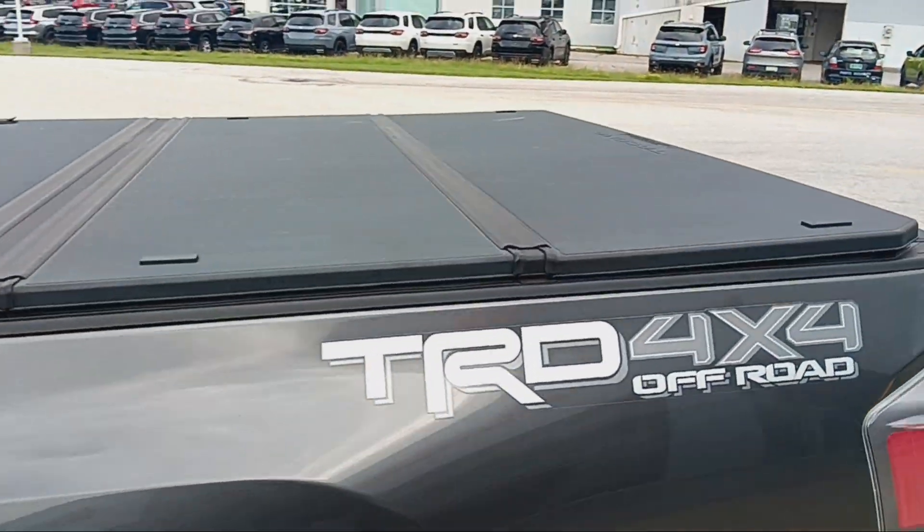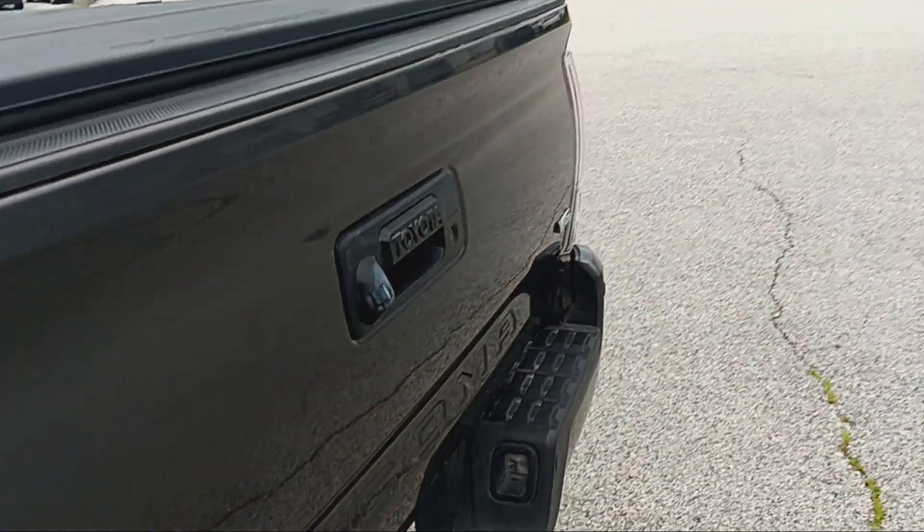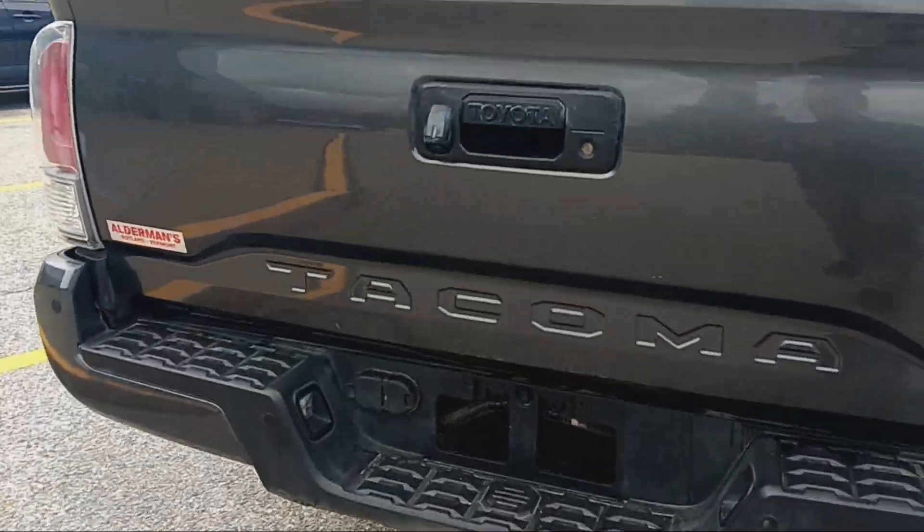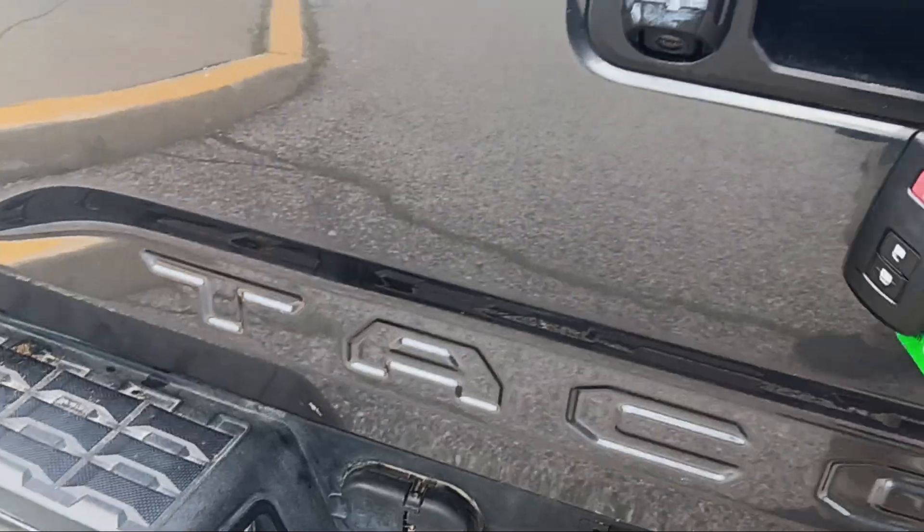As I mentioned, the tonneau cover on the back. It's also got a tow package with four-prong and seven-pin adapters.